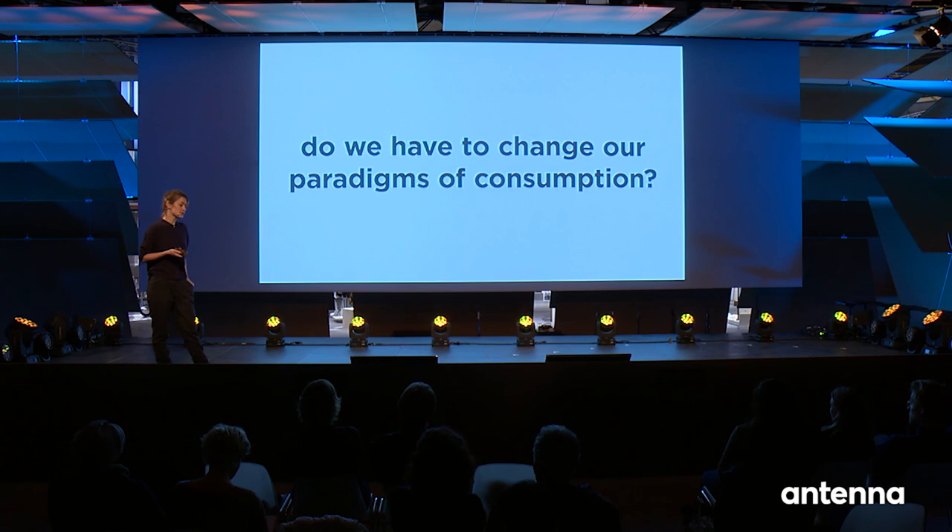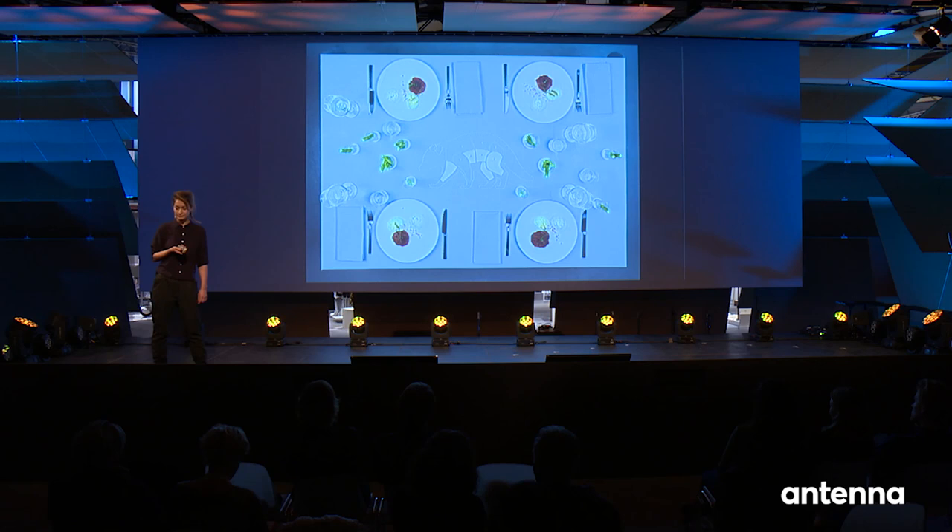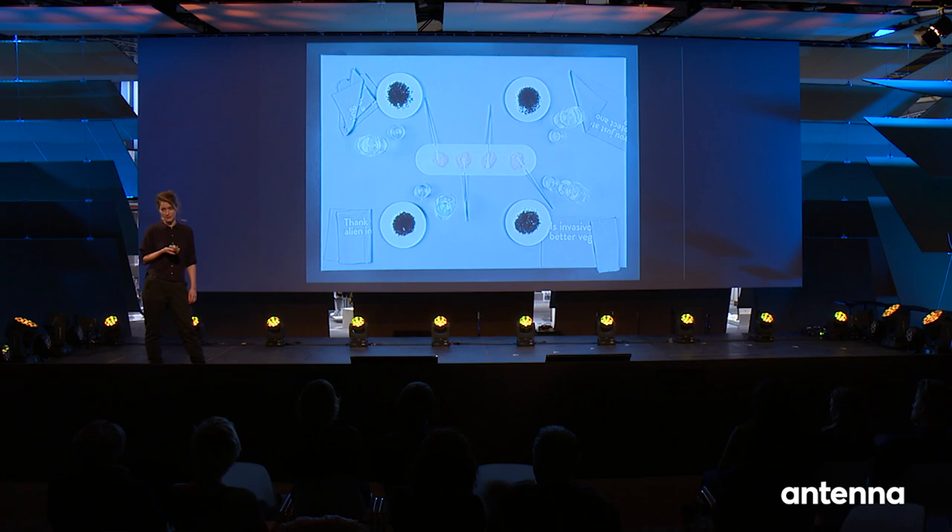In my future scenario, soup from the invasive pond slider turtle, roasted raccoon with shoots from Japanese knotweed, and seeds on cream from Himalayan balsam appear on our menu. To test my proposal, I chose this three-course menu and the dining experience around it as a playful, tangible, experiential medium to enable people to reflect on the implications of their consumption habits.